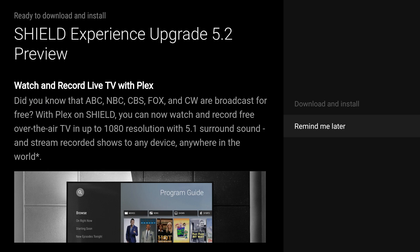Let's get into this update. This one is basically all about watching and recording live TV with Plex — that's the biggest thing to take away. Did you know that ABC, NBC, CBS, Fox, and CW are broadcast free? With Plex on Shield, you can now watch and record free over-the-air TV in up to 1080p resolution with 5.1 surround sound.